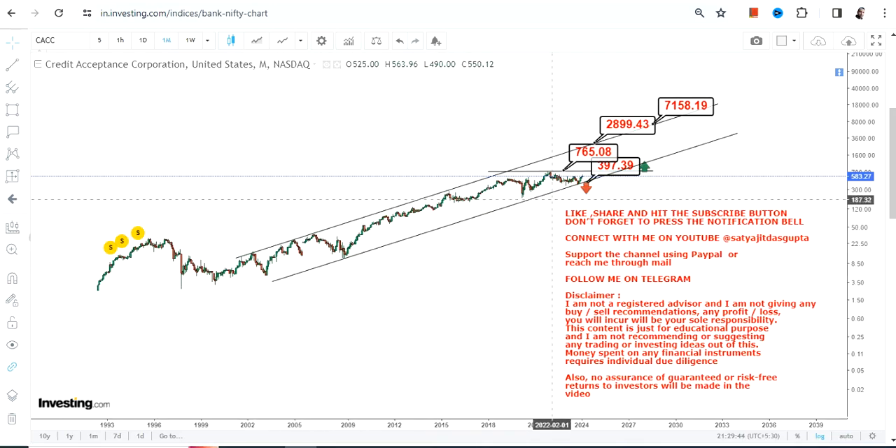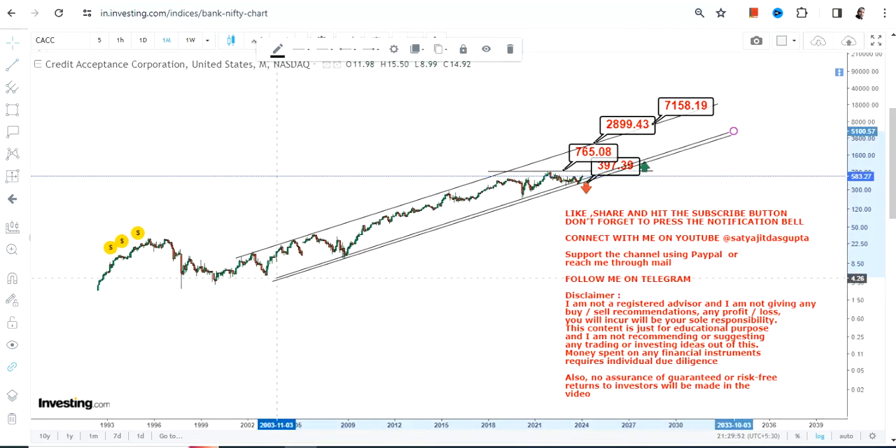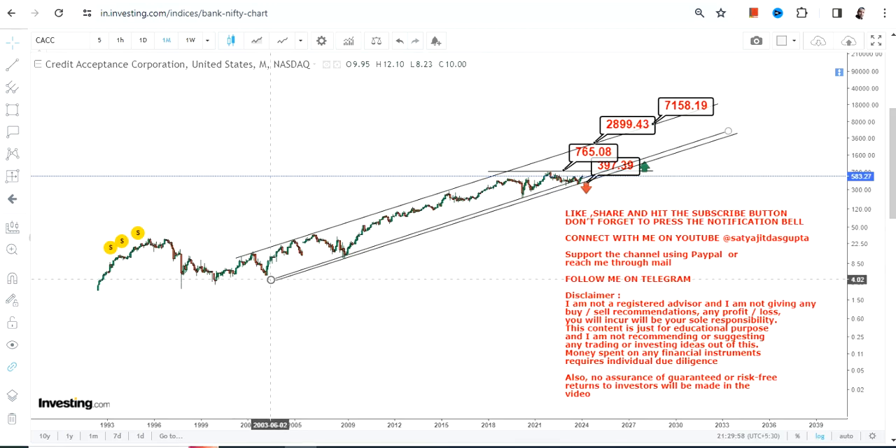This range is well defined and the stock is indeed respecting the overall range. Looking at both the upside and the downside — the peaks and the troughs — both are well respected by this stock, and it is now ready for the next big up move. So this is the end of the video. Thanks for watching.